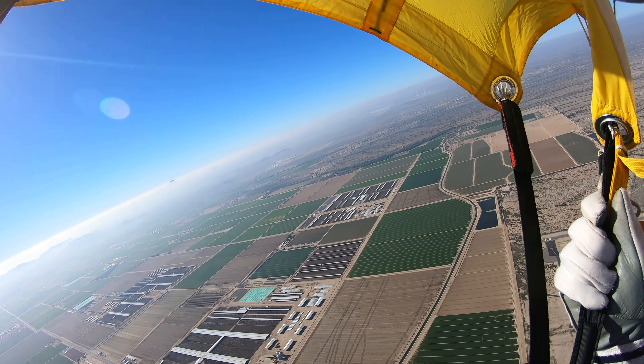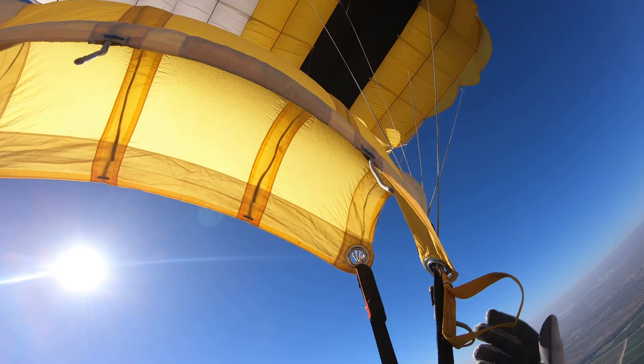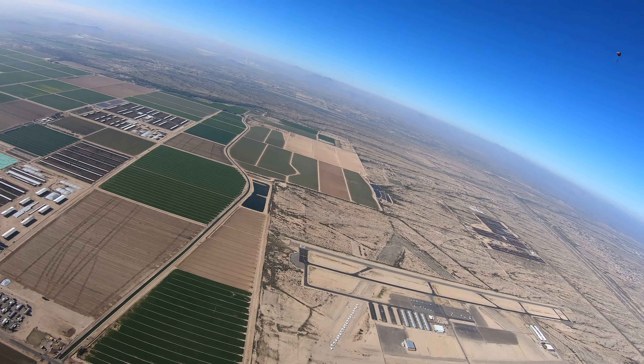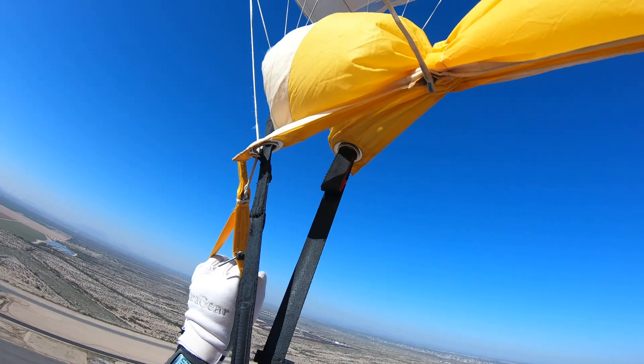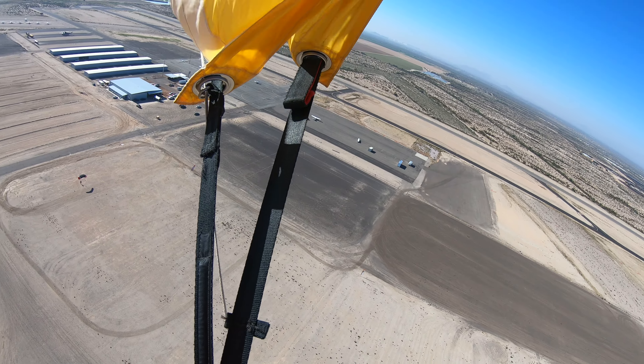Under canopy, I turn towards the drop zone and make sure I can see where I'm trying to fly to. After that, I check my canopy, make sure everything looks all right — it does. Close the slider to make it a little less loud, and here is the final approach.